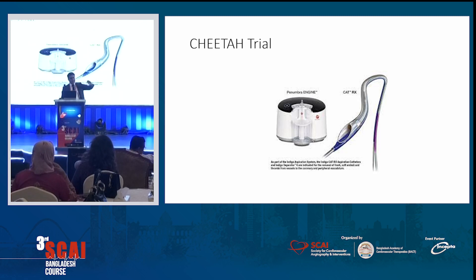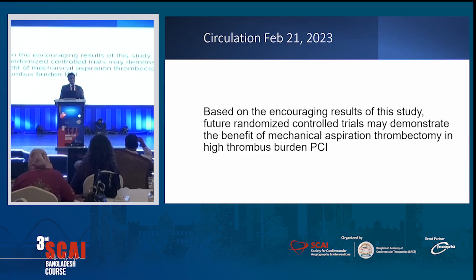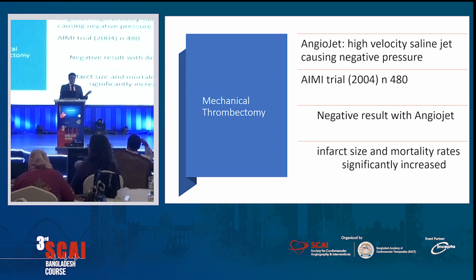Now we have a more advanced device called the penumbra — essentially the same concept, but the machine continuously sucks the thrombus out instead of using a syringe. The CHETA trial was initially presented at TCT in 2021 and published in Circulation in February 2023. Done on 400 patients, it showed lower MACE rates, better flow restoration, and was a safe trial. Circulation noted this is encouraging data, but it definitely needs more study.